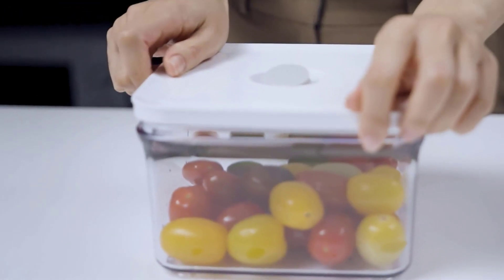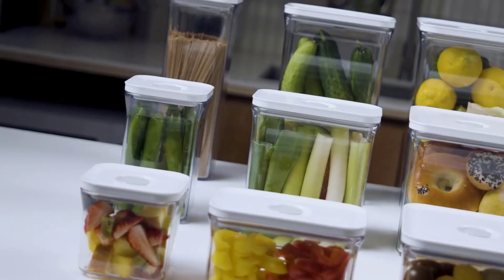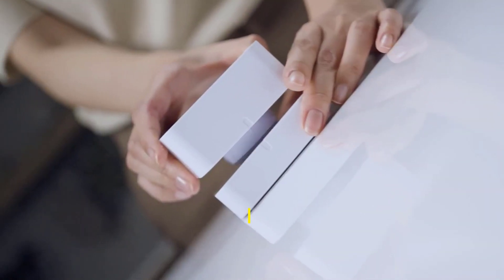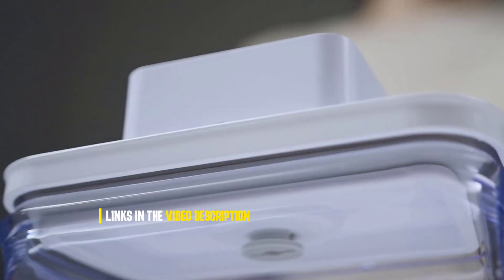We will look at criteria such as cost, size, and material, as well as user-friendliness and ease of cleaning. With these containers, you can easily store and transport your food items. They are also reusable and come with various features, such as containers that are leak-proof, stackable, and microwavable. Let's get started.